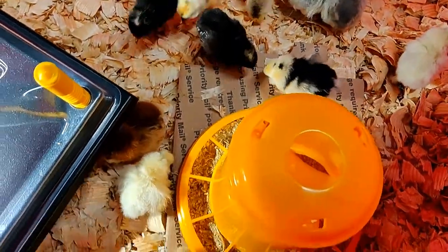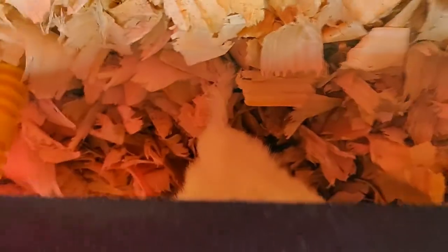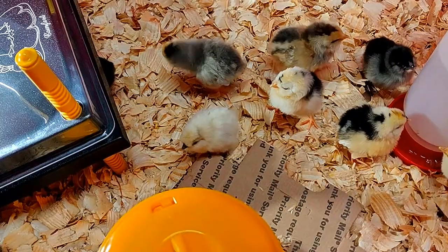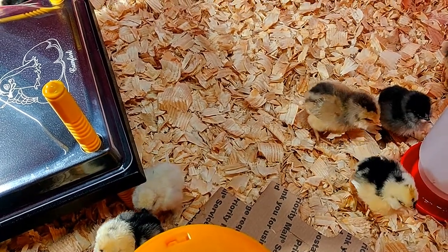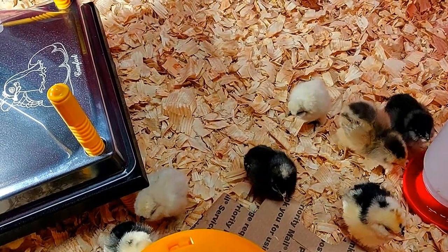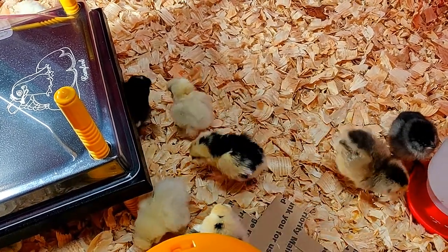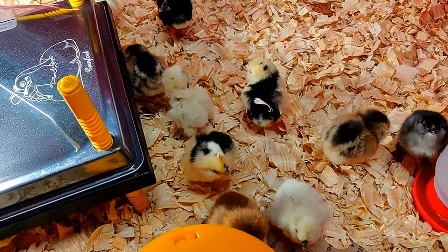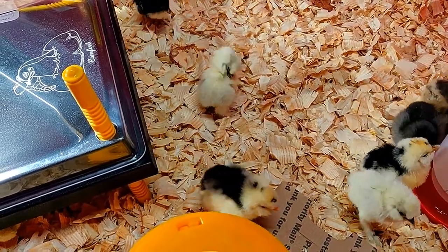They are hungry — you can see some of them over there. I'm going to leave them alone for a while now. We got five splash silkies, three Houdans — those two weren't sexed — the rest I believe are three Easter Eggers, all female, and three barred rock.